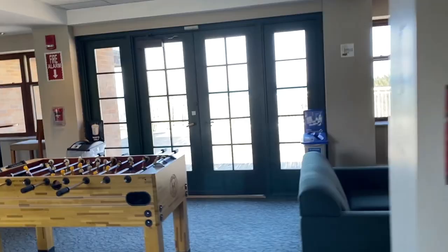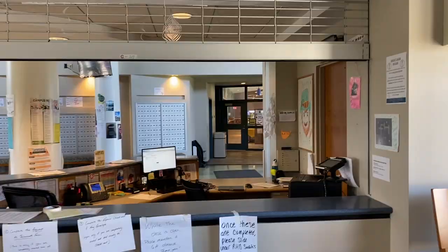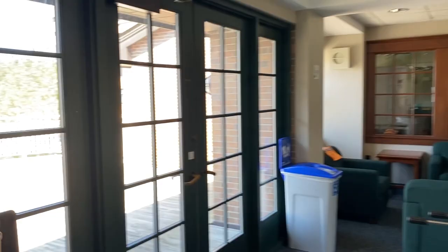Here's our front desk again — students can access it from either side. The front desk is used to rent items like cooking equipment, cleaning equipment, movies, games, and that sort of thing. They're typically open 10 a.m. until 3 a.m.